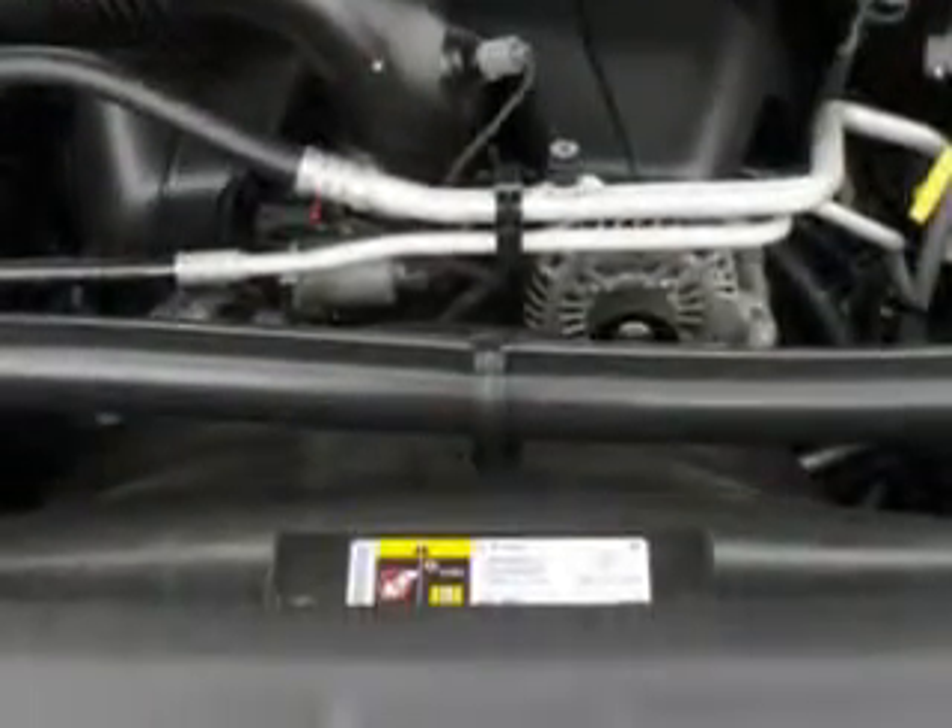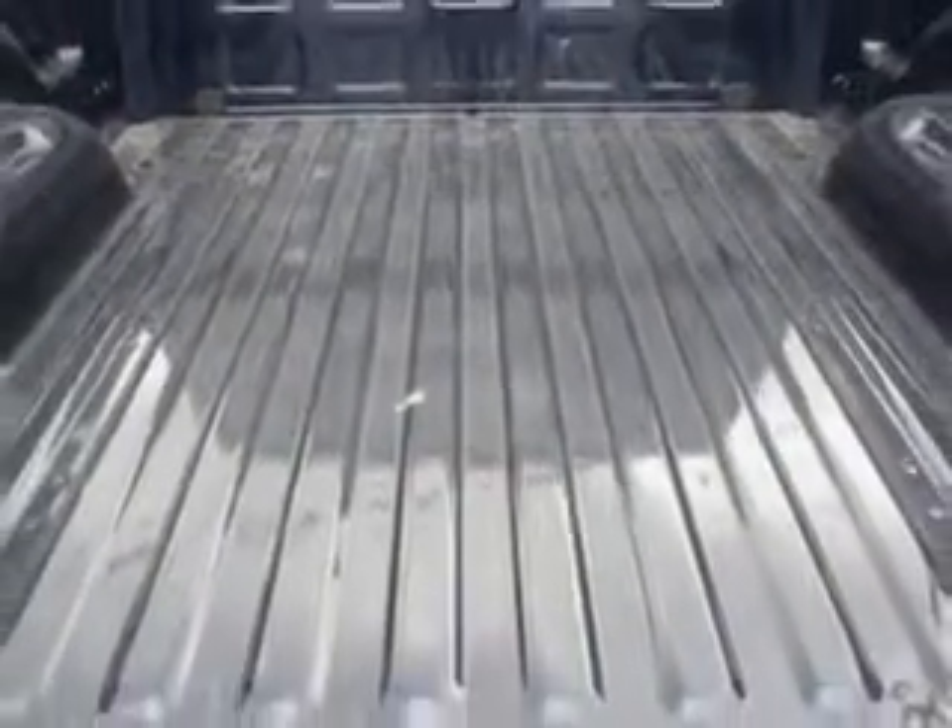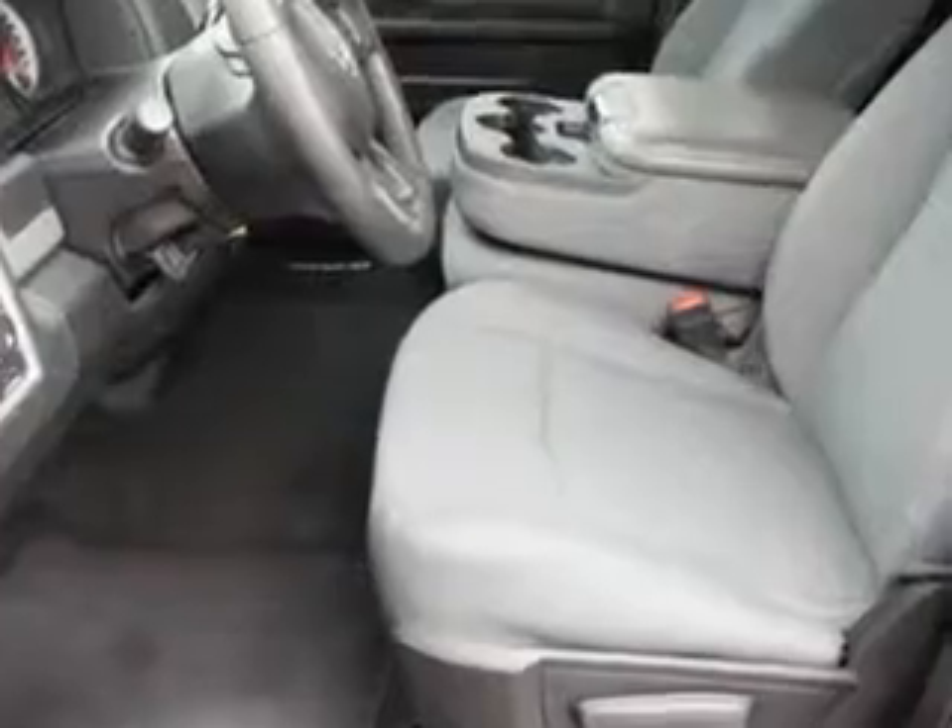Get where you need to go, enjoy the drive, and have peace of mind in this 2013 Ram 1500. See us at Riverside Autoplex of Muscogee today.